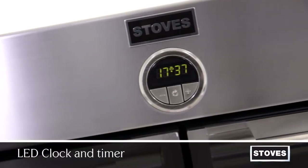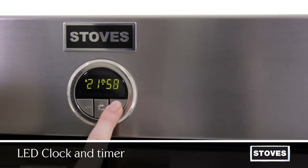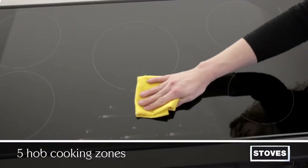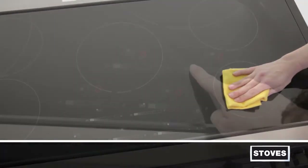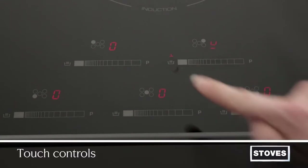The LED main oven clock and fully programmable timer allows you to preset when your oven turns on and off. Featuring five cooking zones, easy clean ceramic surface, touch controls, digital display, keep warm, and hot zone light.